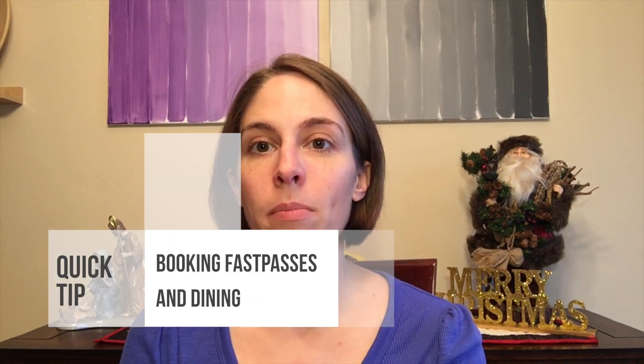Hey guys! Today I wanted to do a video clarifying and explaining a little bit more about making dining reservations and booking your Fast Passes.